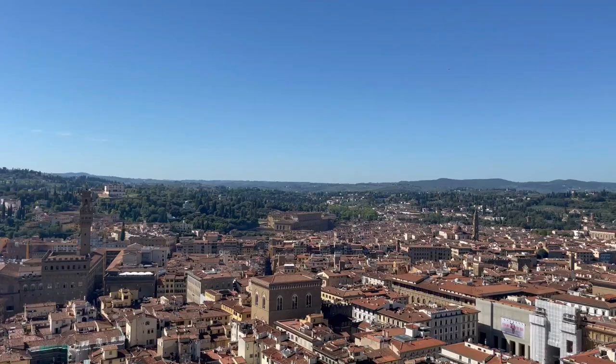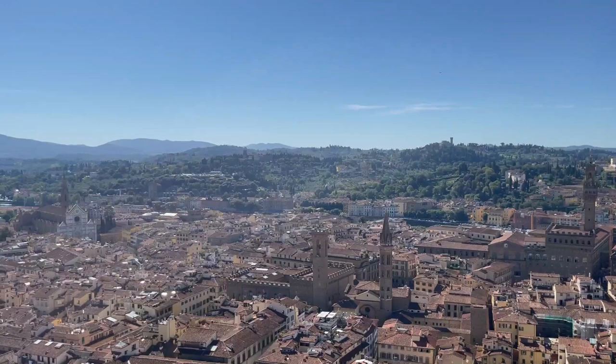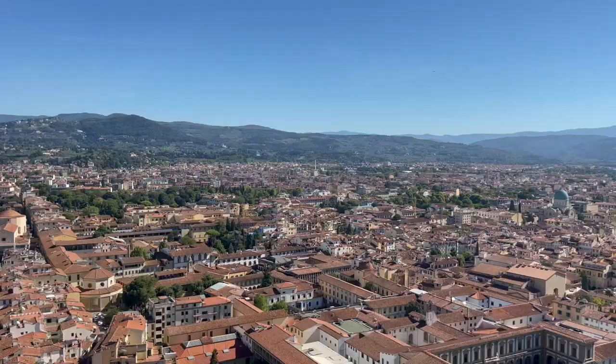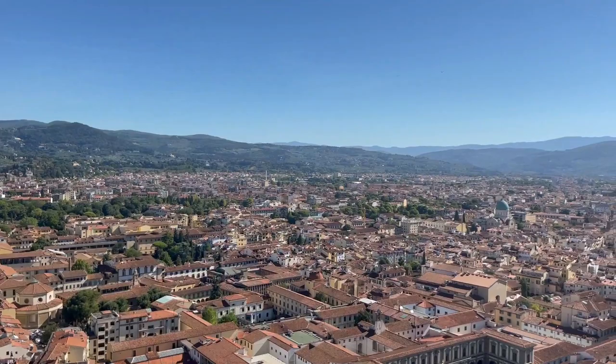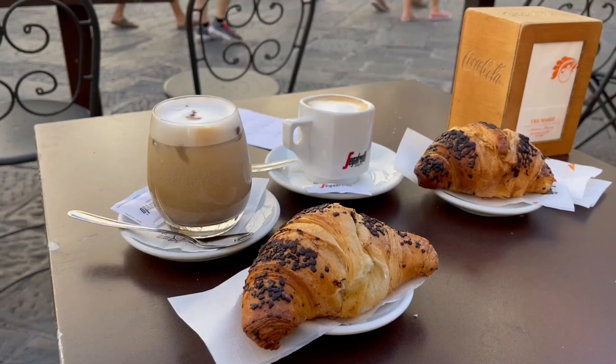Four hundred and sixty-three steps — here we go! After climbing up and then back down those four hundred and sixty-three steps, we treated ourselves to a little pick-me-up right in the piazza.